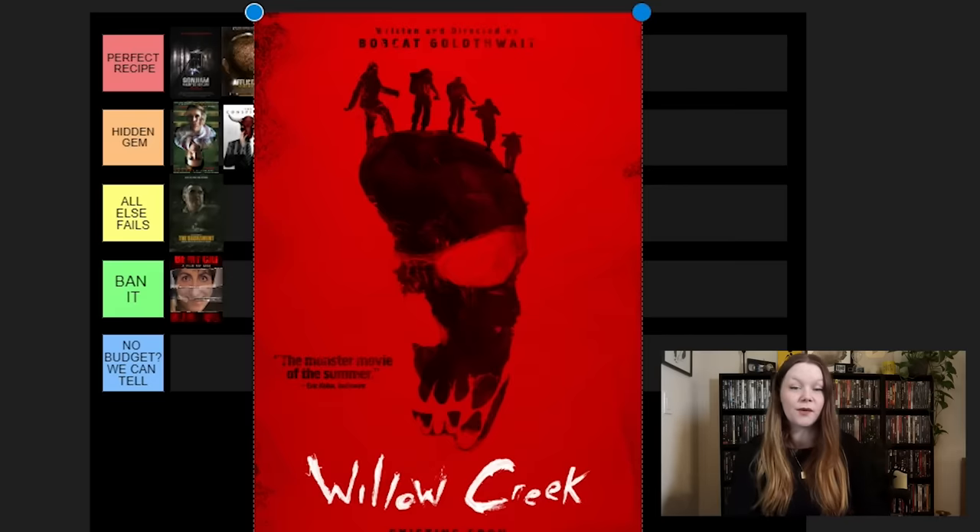Another classic — Paranormal Activity. Honestly, I don't think Paranormal Activity is like the perfect recipe, to be honest. It was new — a new type of sub-genre within a sub-genre, found footage. So I appreciate it for what it is. Do I put it in All Else Fails? I don't think it is perfect recipe. I think it's an All Else Fails kind of movie. It's just so widely loved and hyped that I want to put it higher, but this is my list. I love them, don't get me wrong — I think they're great — but they're not perfect.